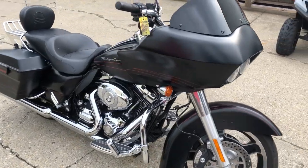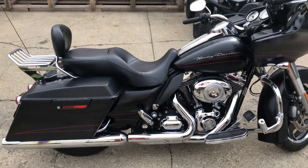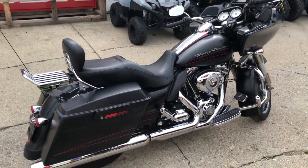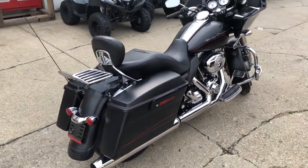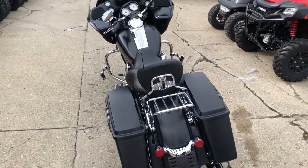All the fluids have been changed, this thing's ready to hit the road guys — don't miss it. That's a 2010 Road Glide in black denim, only $9,500 guys. Give us a call, we'll get it done — 810-648-9500.